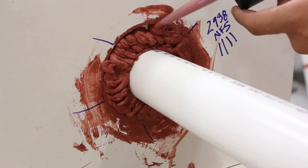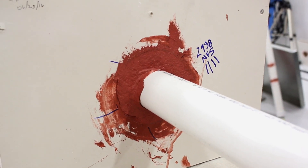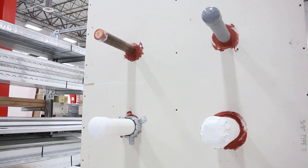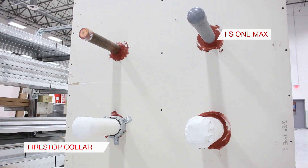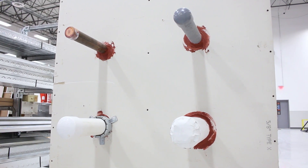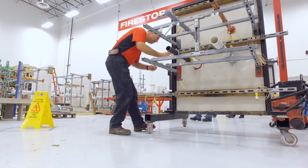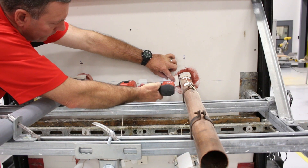The testing process begins in our prep area. In this example, the assemblies consist of plastic, insulated, and non-insulated pipe penetrations. Hilti FireStop solutions like FS1 Max and FireStop collars are installed around the pipes. Once the assemblies are built, we add thermocouples to measure heat transfer through the assembly and the pipes as required by the testing standards.